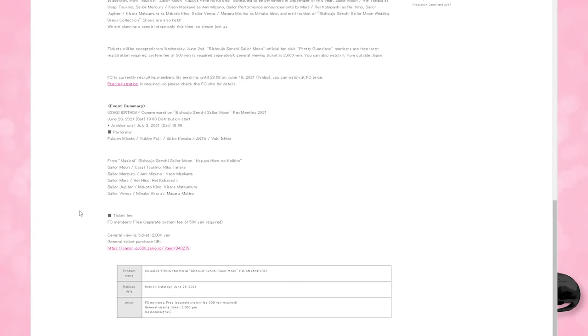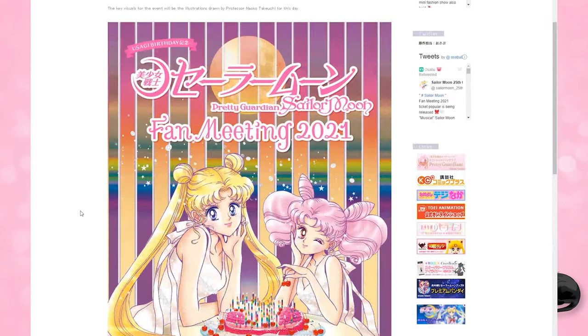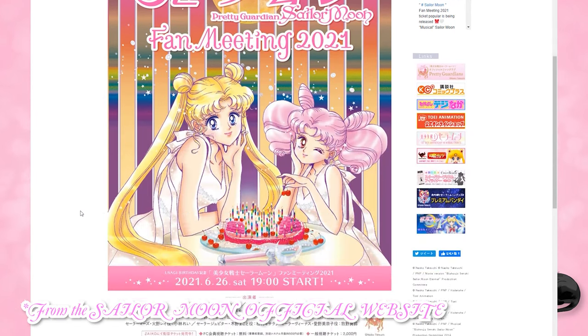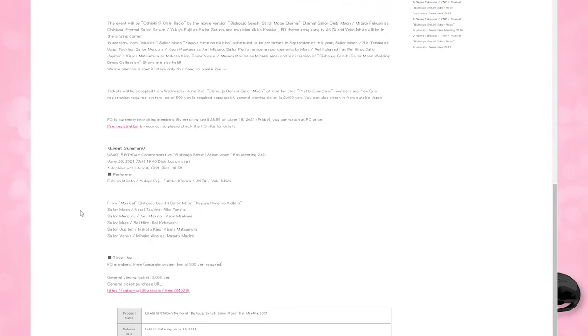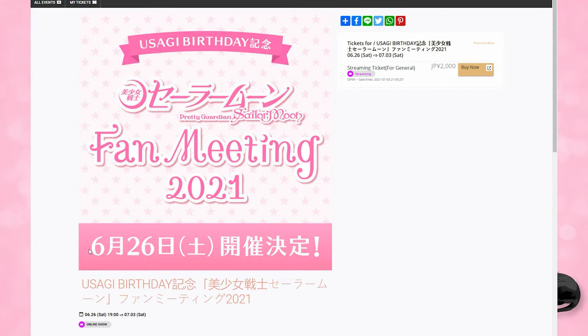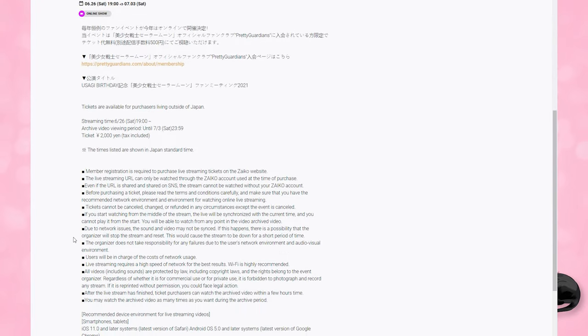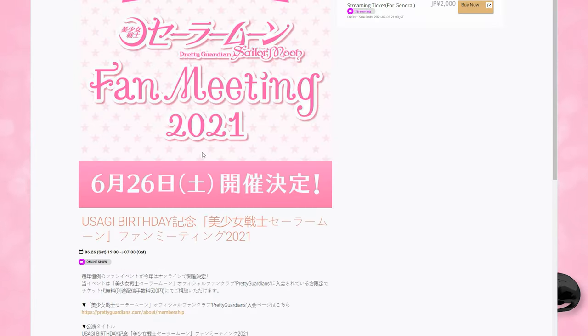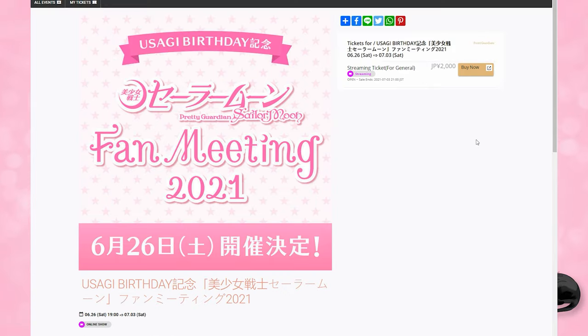The second option is if you are buying a general viewing ticket — these are the 2000 yen ones from the Pretty Guardian website. Scroll all the way down to the bottom and click on the option which allows for general viewing tickets. This will bring you to a new page run by a company called Zyko. You can read all the information about the event on this page, and yes, it will automatically translate if you are using Chrome. If you click buy now, it will scroll you back up to the top, and on the right-hand side there will be a little gold buy now button — that's what you want to click on.